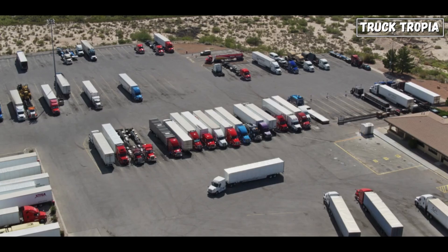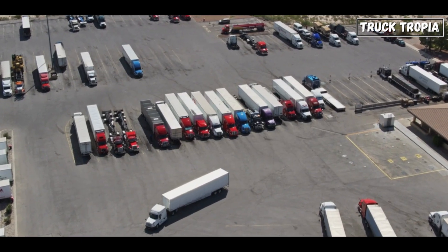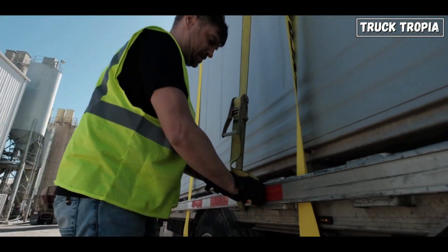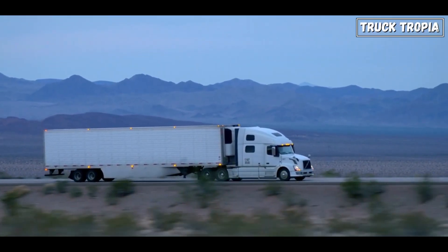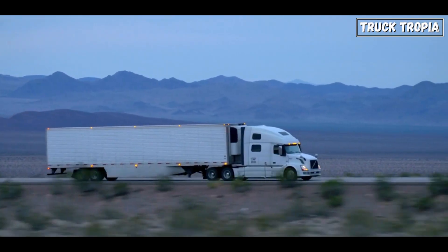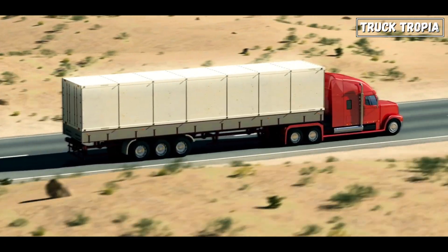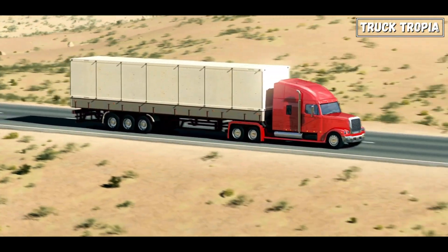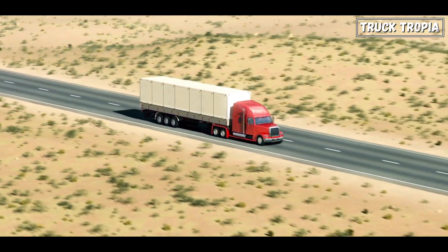Payload Capacity: Semi-trucks with multiple axles are designed to optimize payload capacity while maintaining compliance with weight regulations. The distribution of weight across these axles enables trucks to carry larger loads without compromising safety or road infrastructure. The addition of extra axles provides a broader base for distributing the weight of the truck, trailer, and cargo, reducing the stress placed on individual axles, tires, and the road surface.